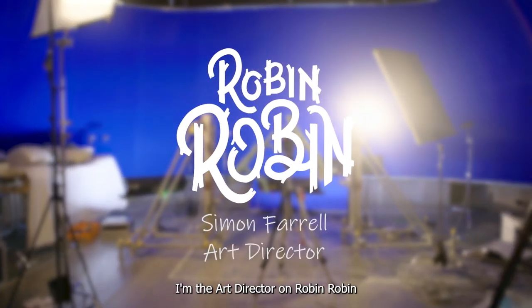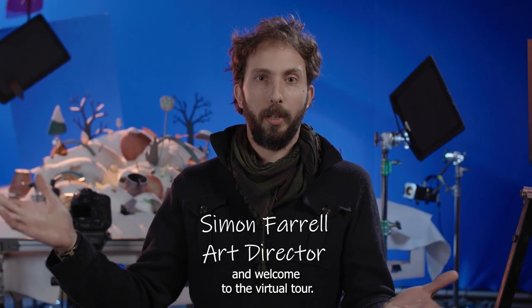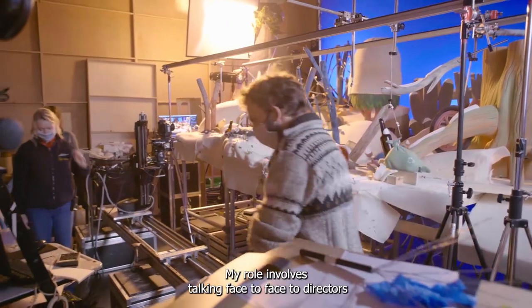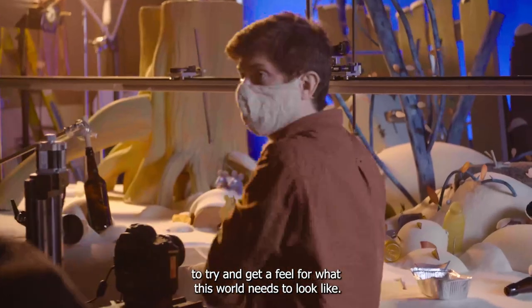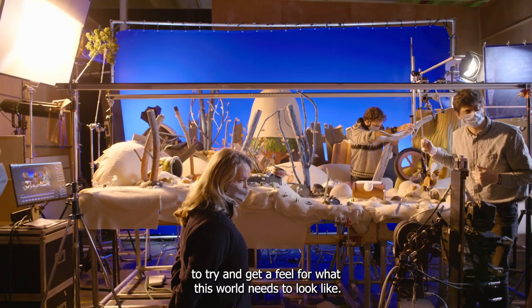Hi, I'm Simon Farrell. I'm the art director on Robin Robin and welcome to the virtual tour. My role involves talking face-to-face with directors to try and get a feel for what this world needs to look like.